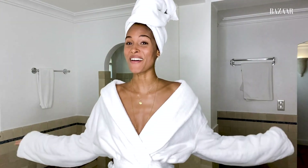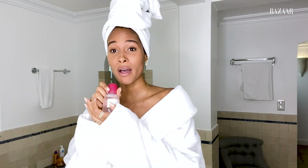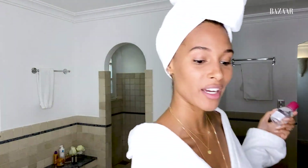Hi everyone, welcome to my nighttime skincare routine. I'm gonna be showing you my favorite products. Rule number one is to remove your makeup — don't ever go to sleep with your makeup, that's not cute. I'm gonna start by using Bioderma micellar water. It's a must-have, it's French, and it's really my favorite product to remove makeup.